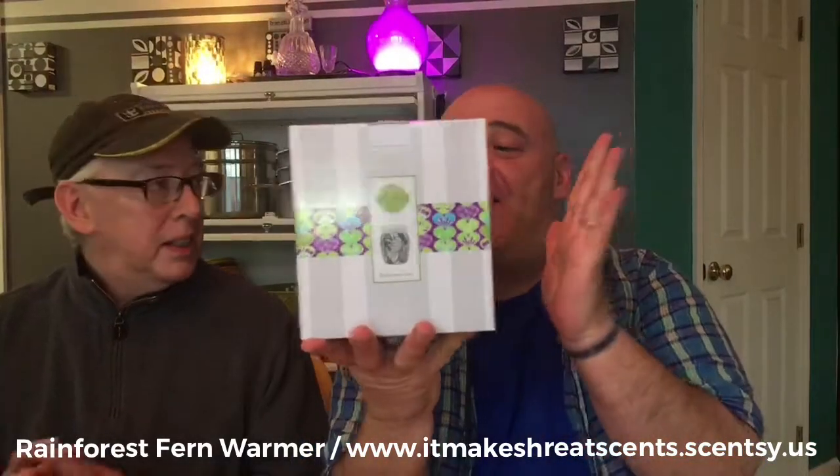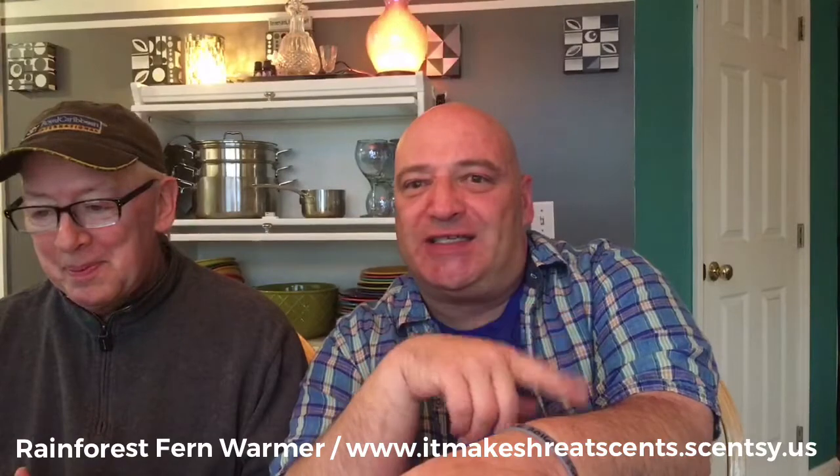We are here to unbox this gorgeous warmer. Dustin Pierce, hello! Dustin, you're going to love this one. I first saw this warmer back this winter. In February, we went to Atlanta, Georgia for Scentsy's World Tour, and that's the first time I got a glimpse of this warmer, and I couldn't wait to get one myself. This is called Rainforest Fern. It reminds us of something — you'll know when you see it, and we'll remind you when we unveil it.